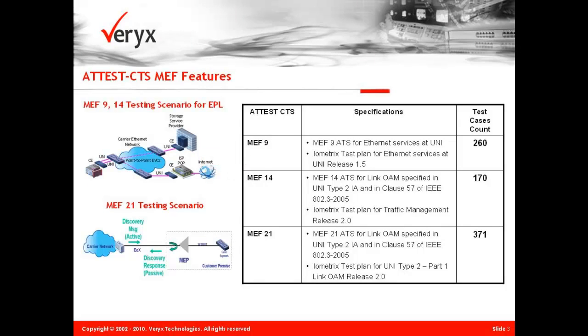The Veryx MEF 14 test solution verifies performance and bandwidth profile service attributes. Both E-Line and E-LAN services can be verified. The Veryx MEF 21 test solution verifies link OAM functionality for devices supporting UNI-T interfaces.